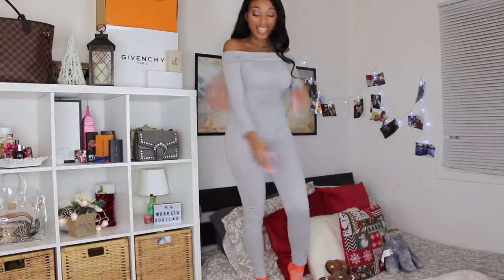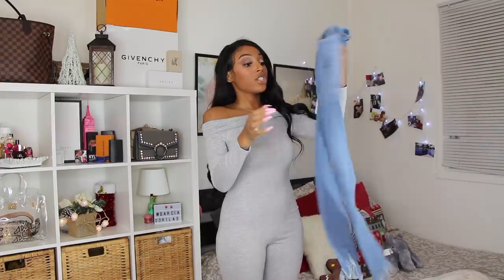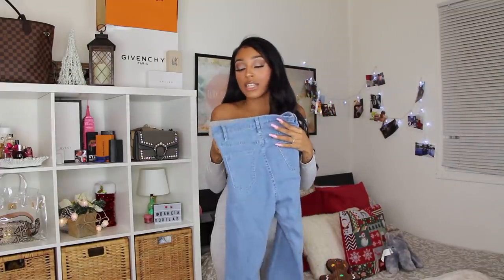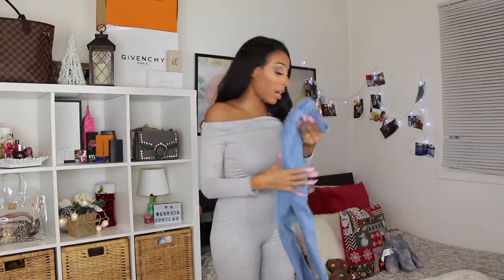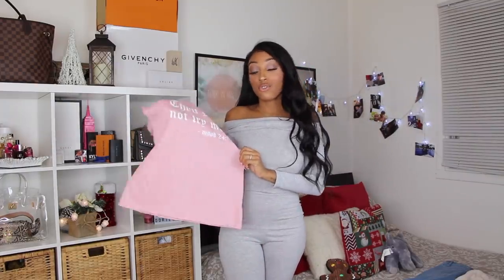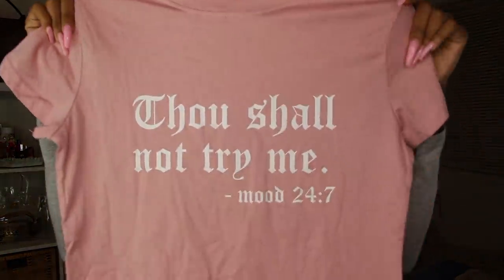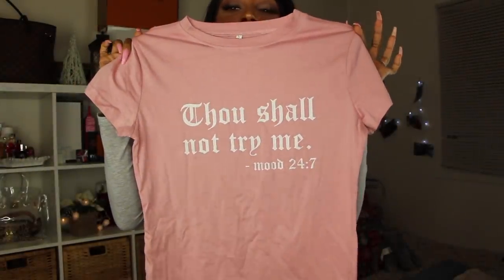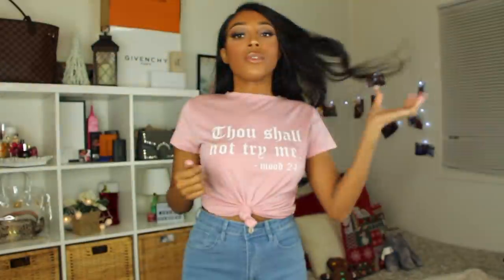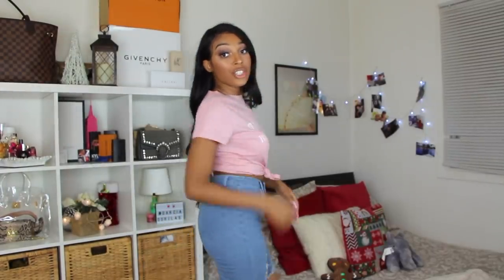I have these light blue distressed jeans — they're super distressed at the bottom. Size small fits like a size 3 to 5, which is what I usually wear. I'll pair it with this pink t-shirt that says 'Thou Shall Not Try Me, Mood 24/7' — it's a really funny shirt. I might crop it or tie it in a knot. It comes in multiple colors too.